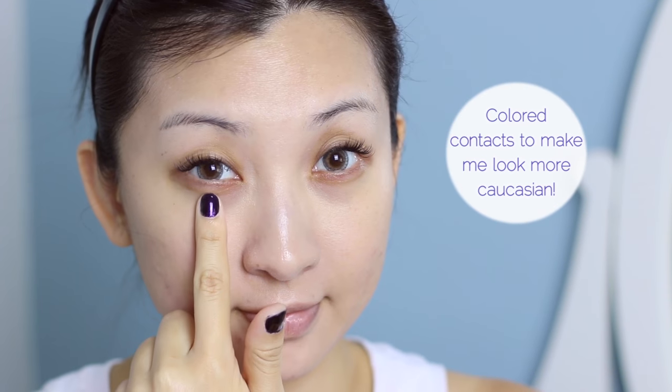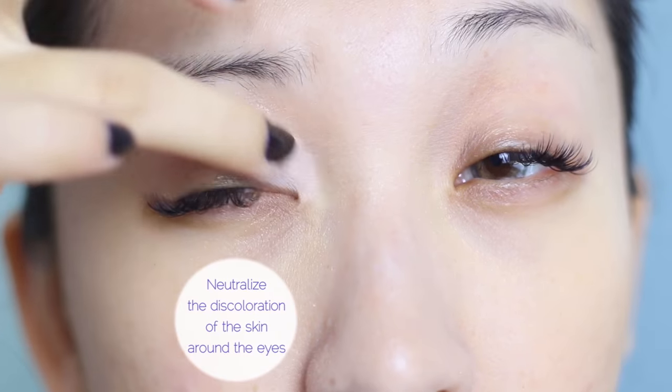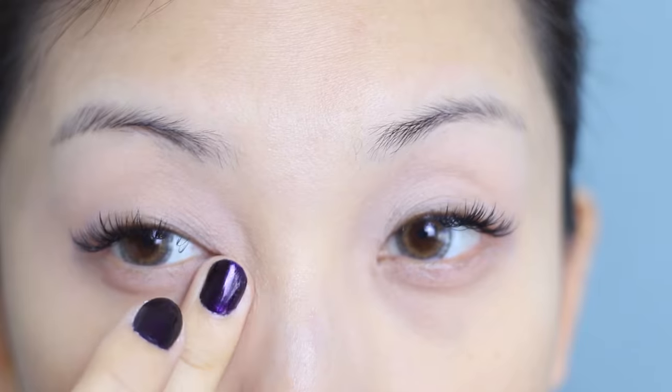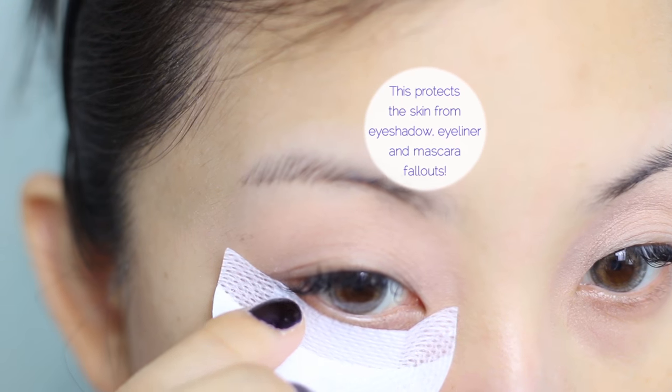Moving on to western makeup — this is what you commonly see on Instagram and such. I popped in some grey colored contacts to make my eyes look more Caucasian. Now I'm going with a clear primer to prime my whole face including the eye area. Then I'm going in with the MAC paint pot to prime the eyes and neutralize any discoloration on the eyelids so that the eyeshadow can appear truer to color. Next I'm going to apply these eyeshadow shields so I can get a more defined and precise line — I love using these shields for smokey eyes.